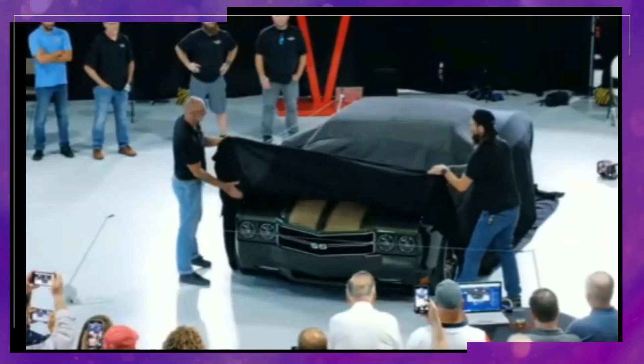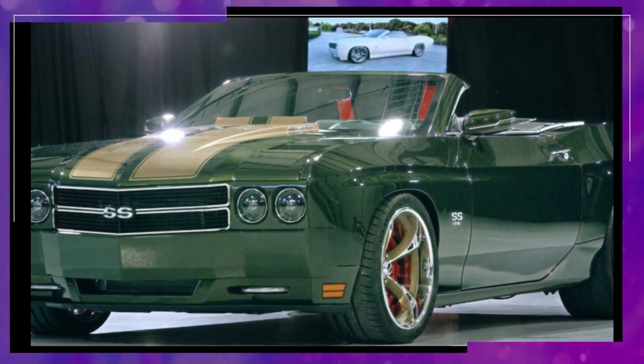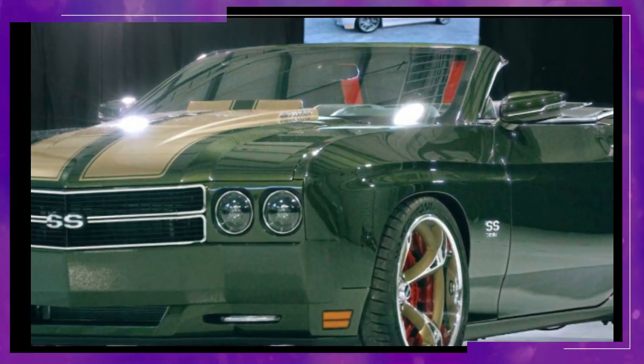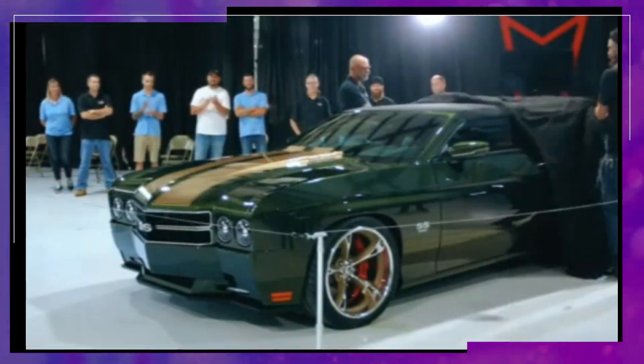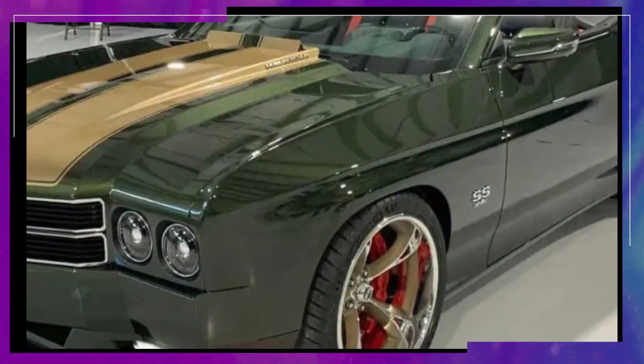Thankfully, Florida-based Trans Am Worldwide has come to the rescue, offering a modern take on the classic car. The 70 SS is a re-skinned Chevrolet Camaro, but don't let that fool you — this is a car that pays tribute to the original in every way possible.